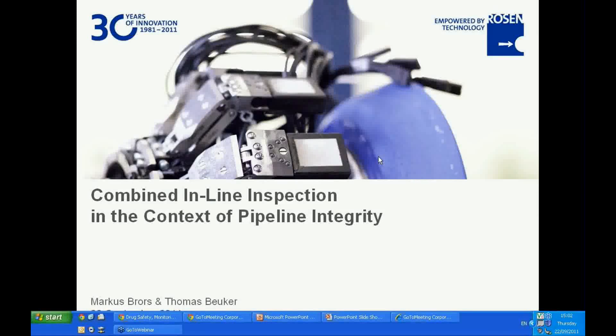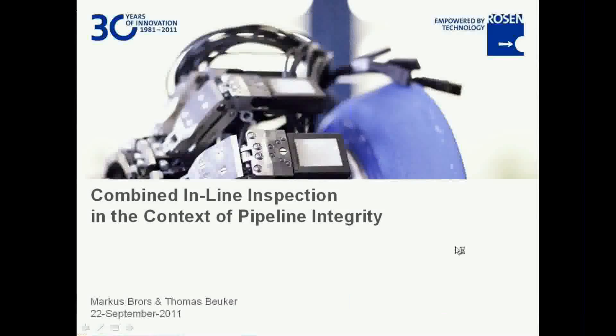Thank you, Josh. Good afternoon, good morning, or good evening to everyone. I would like to welcome all participants as well and appreciate the interest in today's workshop. I would also like to thank the organizer, Business Review, for the introduction and for giving Rosen the opportunity for this event. The first part of the presentation will focus on inspection technologies.